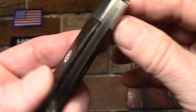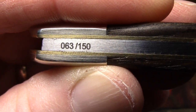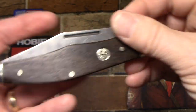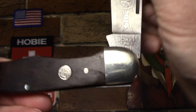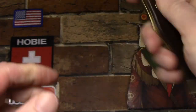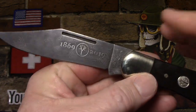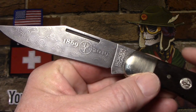Here on the back spring is where you see the serialization - laser etched. They've given you your individual number out of the total number. The spring tension on this is very strong. It does not have a half stop. I won't give it a number because I think that's too subjective - my seven might be your six or eight. But trust me, it's very strong. It's tension for hard work.